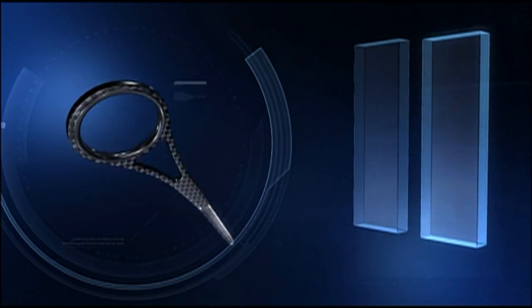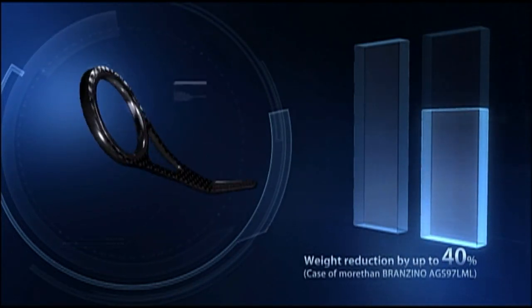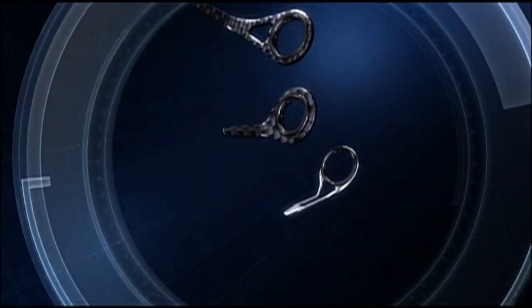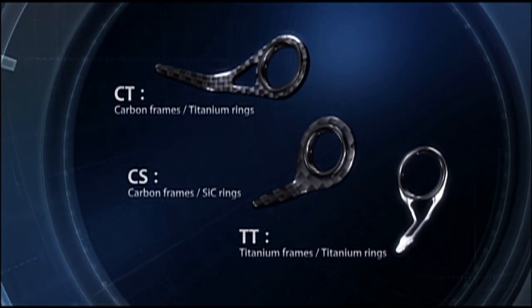By using carbon material, the weight of guides has been reduced by up to 40% compared to a normal guide. Daiwa has combined the world's first carbon frames with lighter titanium and SIC rings, thus developing three new types of guides.